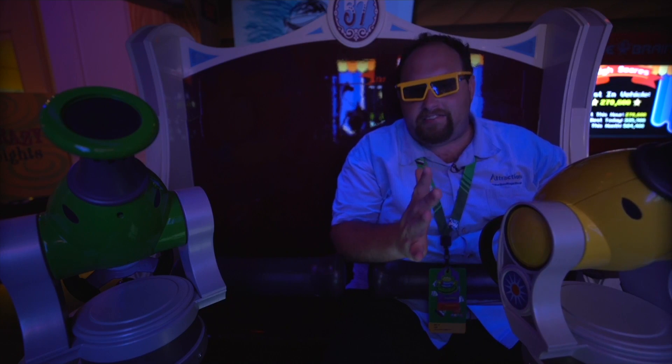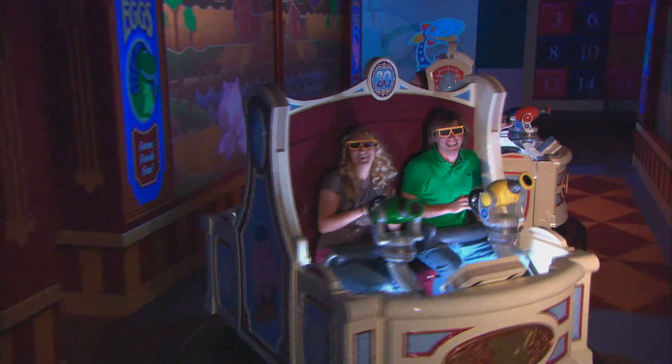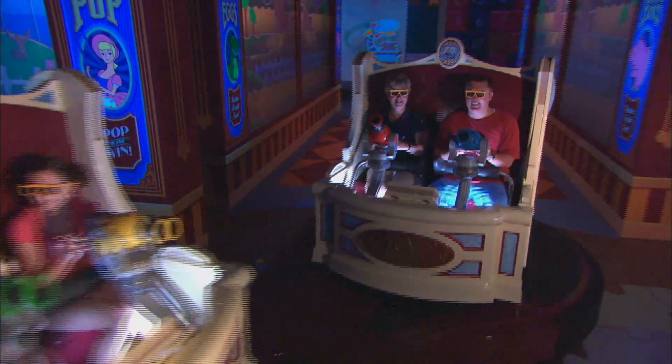Toy Story Mania is such a fun classic attraction. It's been here for a decade now — I can't believe that. Got to come out here, ride it, learn those tips and tricks. It's a lot easier when you have someone with you.